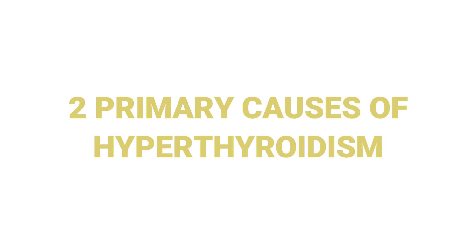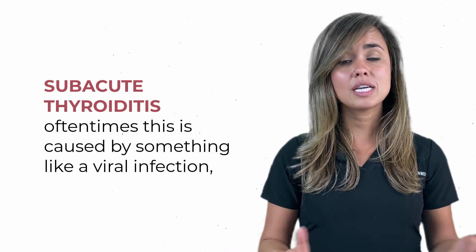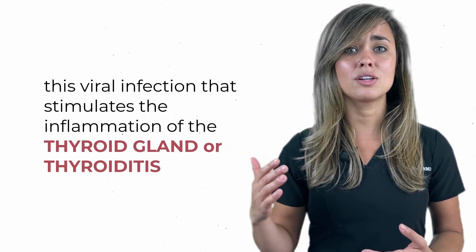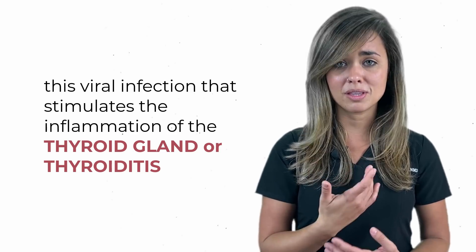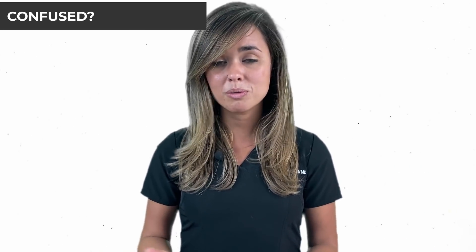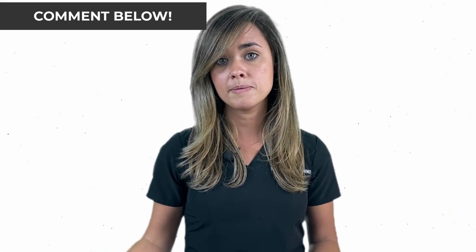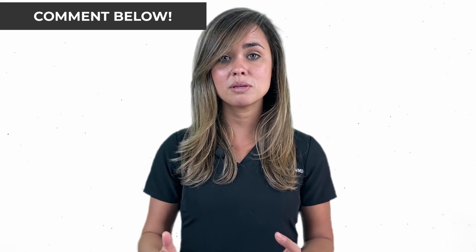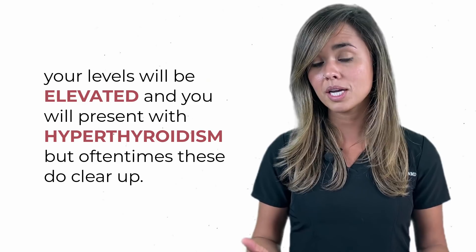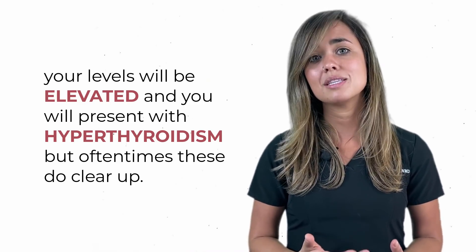Let's talk about the two primary causes of hyperthyroidism. First, we've got subacute thyroiditis. Oftentimes this is caused by something like a viral infection, which then stimulates inflammation of the thyroid gland, or thyroiditis. While the gland is inflamed, it will start to overproduce thyroid hormones, causing all of the symptoms listed above. Until this inflammation resolves and heals, your levels will be elevated and you will present with hyperthyroidism — but oftentimes these do clear up.